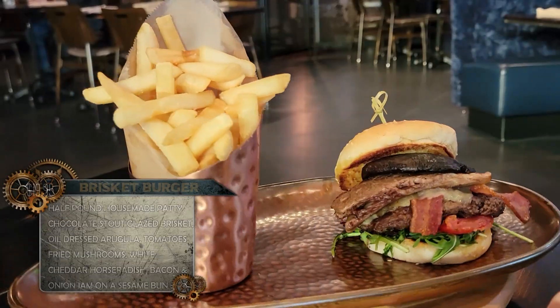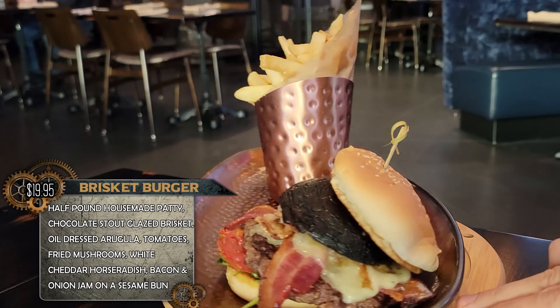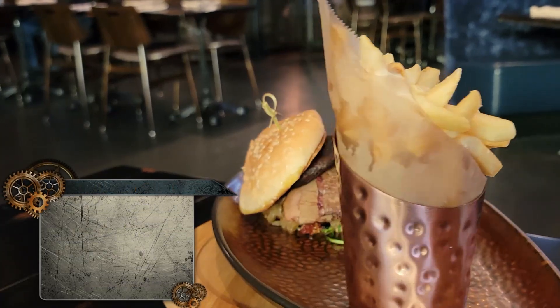So we're going to try a few of these things. I'm going to start first with the brisket burger: half-pound house-made patty, chocolate stout glazed brisket, oil-dressed arugula, tomatoes, fried mushrooms, white cheddar horseradish, bacon and onion jam on a sesame seed bun. And this thing is a beast.